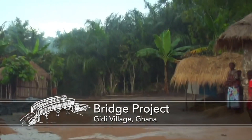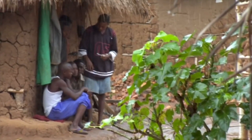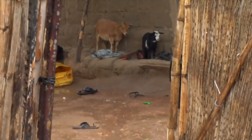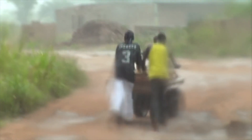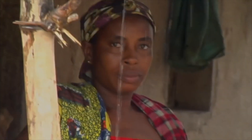The village of Giddi in Ghana, Africa has no running water, toilets, or electricity. During the rainy months, heavy flooding prevents the villagers from using the path to the train station. Farmers are unable to get their produce to market, children are unable to get to school, and the sick are unable to get the health care they need.